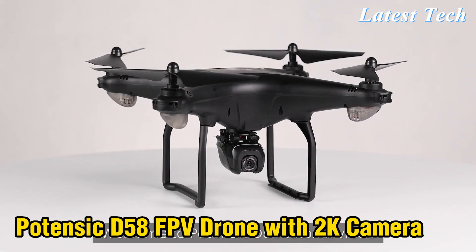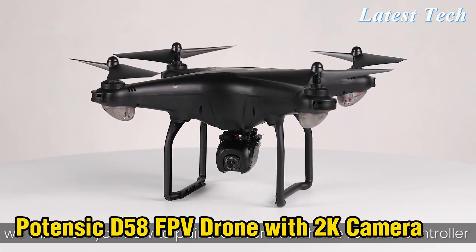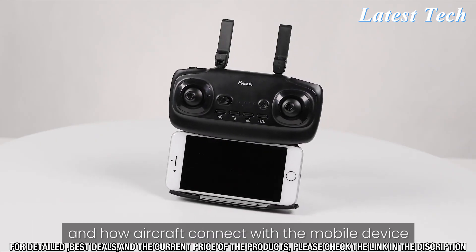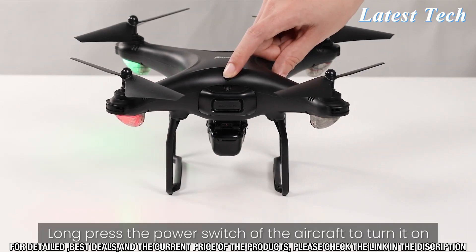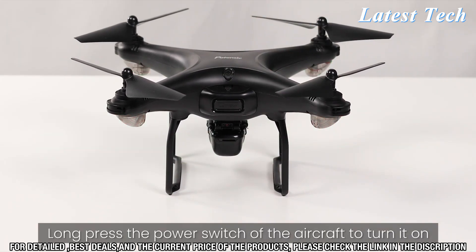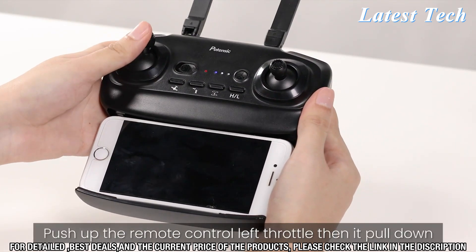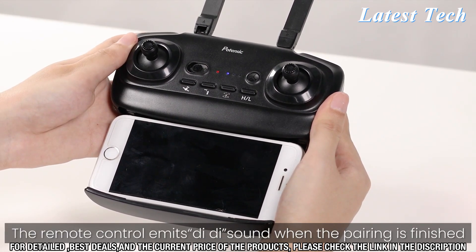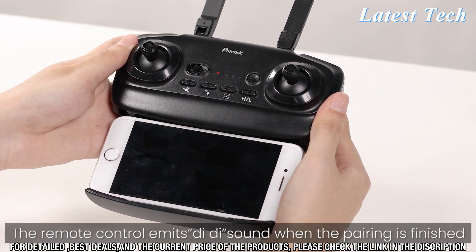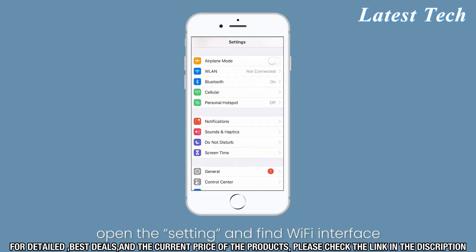Number 1. Welcome to the Potencek D508 FPV Drone with 4K Camera. This drone is designed to be an easy-to-use, intuitive, and affordable aerial photography and videography tool for filmmakers and hobbyists alike. It features a powerful brushless motor and foldable design, allowing you to take it with you wherever you go. The camera is capable of recording stunning 4K video and capturing breathtaking stills. The drone also features a follow-me mode, allowing you to concentrate on your shot while the drone takes care of the rest.